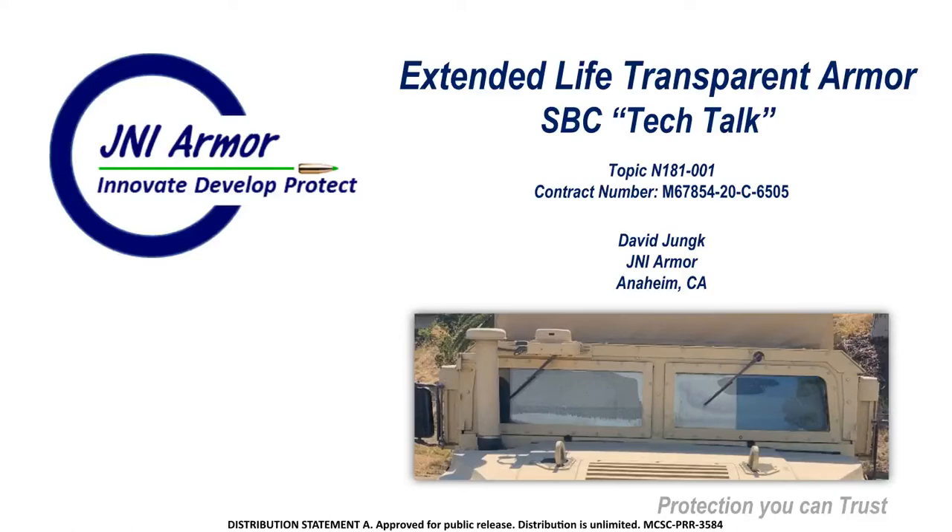Hello, my name is David Young from JNI Armor. This Tech Talk will be about Extended Life Transparent Armor in our Phase II program. We've got a lot of great successes and we're looking to get some help to transition these technologies to specific programs. The following slides will go over this, and we look forward to working with you.